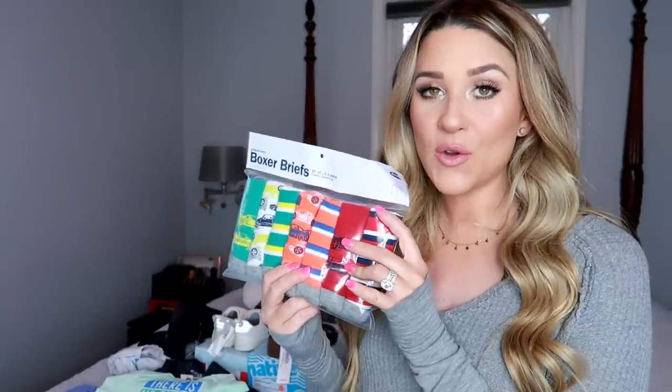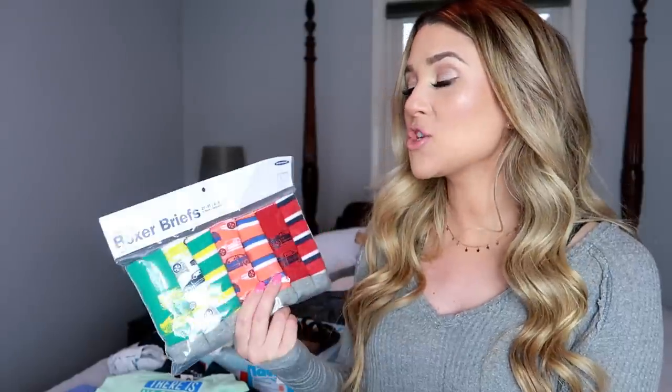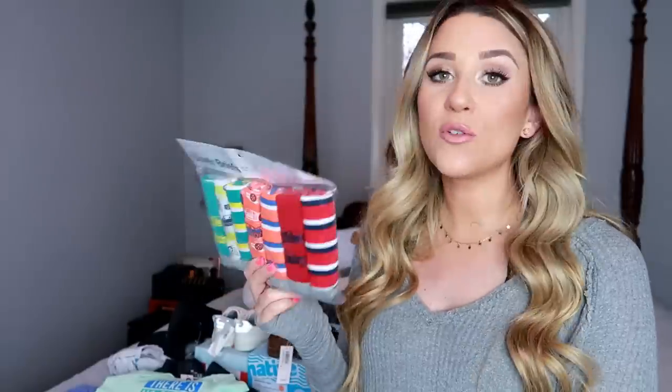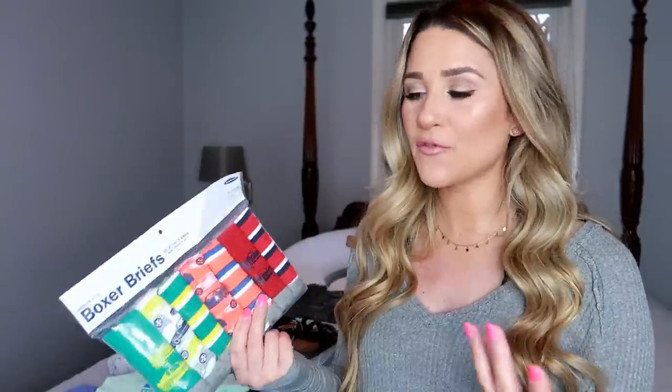Next I'm going to show you some boxer briefs — Camden is potty trained so he does wear underwear. Boxer briefs are what I like to put him in, and I usually get them from Old Navy or H&M. Old Navy are my favorite; they just fit him the best and I think they're the most comfortable.